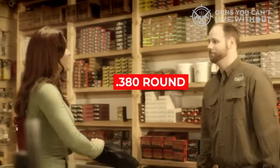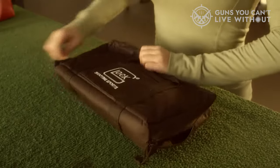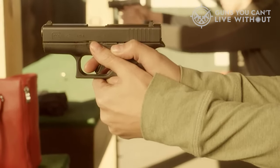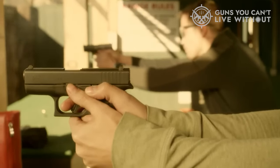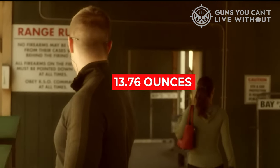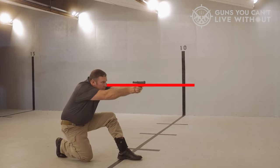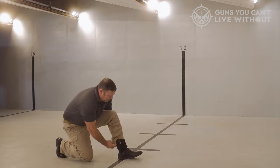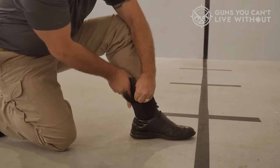When firing a .380 round from a compact pistol, some recoil should be expected. However, the Glock 42's low bore makes it fit comfortably in the palm of your hand, giving you more control. The Glock 42 is built to Glock's high standards, featuring a polymer frame with a standard finish and steel internals. The magazines take .380 rounds and are polymer and steel reinforced for added strength. The trigger is a safe action design with a short but heavy trigger pull that weighs around 7.5 pounds. Weighing approximately 13.76 ounces, the Glock 42's barrel is made from steel and measures 3.4 inches. The Glock 42 comes with added protection in the form of a carry case for your pistol and two magazines. Overall, it is a reliable and durable pocket pistol that lives up to Glock's reputation, with its compact design and ease of use making it an excellent choice for concealed carry and personal protection.